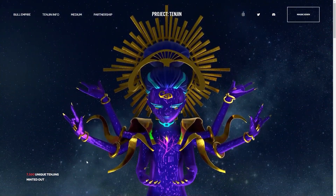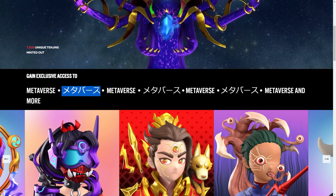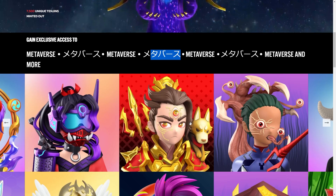There are 7,500 unique Tenjins that have been minted out already. And especially seeing here with the Japanese Katakana, we've got a Japanese theme running through this, so that's really exciting for all those Japanese fans out there.